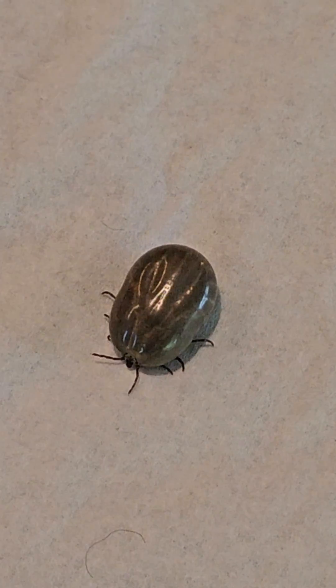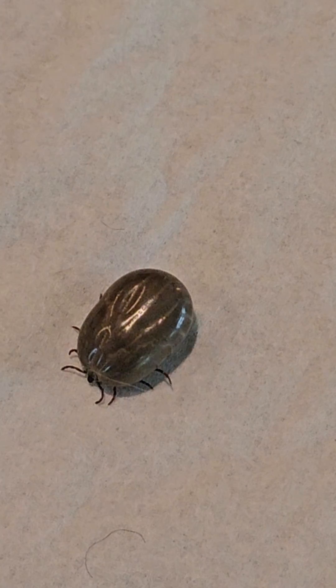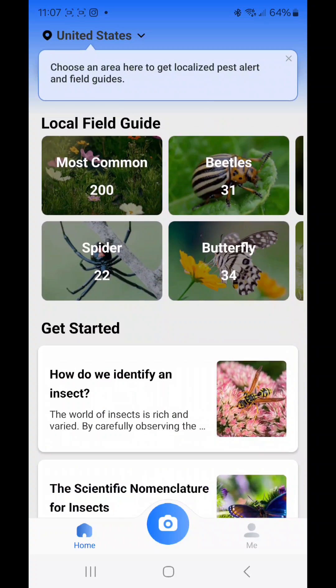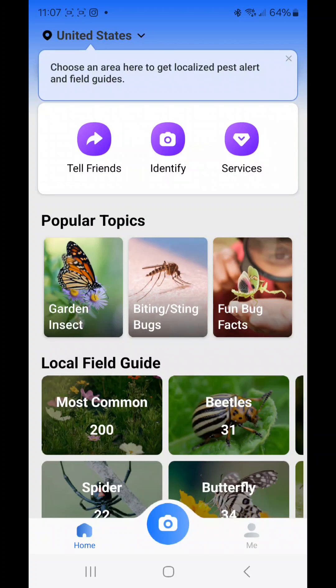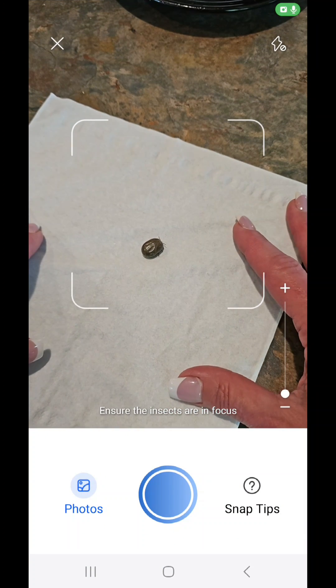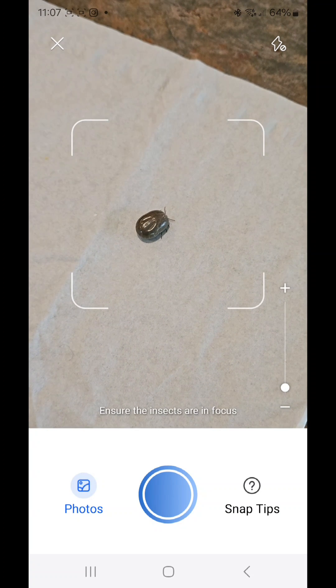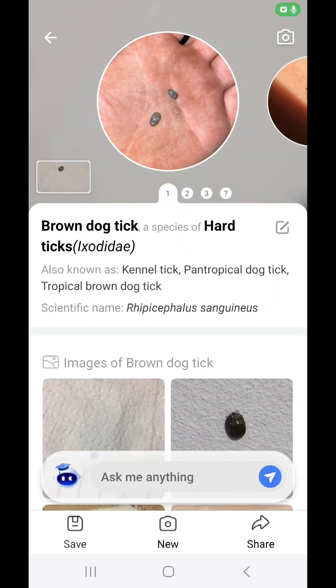I have some very important resources for you if you deal with ticks or other dangerous bugs. This app is so cool — it's called Picture Insect from the App Store. I have an Android; I'm sure iPhone has something similar. Not only do they have tons of information, but I'm going to identify this tick with you in real time. Let me click the identify button, zoom in slightly, and push the picture button. There we go — it tells me right away what I'm dealing with, and it can do this for any bug.